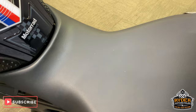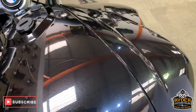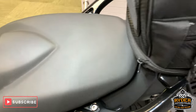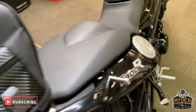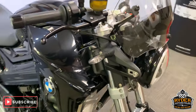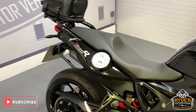Nice seat as well, finished in this sort of dark grey metallic colour. So that is it — if you would like to come down and view this bike, we are at Rider Motorcycles on Castle Road in Sittingbourne, open from 9am to 5pm, Tuesday to Saturday.